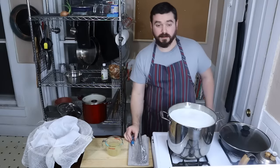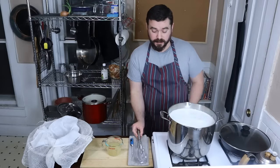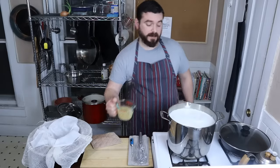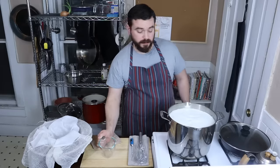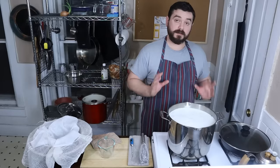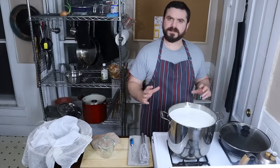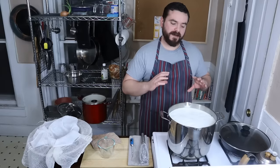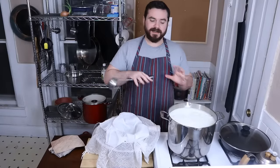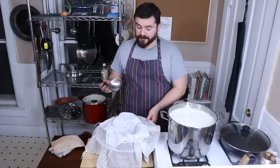At 190°F it's very bubbly and has noticeably changed texture, so we're gonna do two things: kill the heat and add our acid, which will immediately start to curdle the milk. I'll stir that around. Now I'm just gonna leave it alone - heat's off, I'll let it cool down enough to handle. I'll come back in a few minutes and there will be visually separated curds and whey. I'll get it into the cheesecloth to start draining - there's a lot of liquid so at first I'll use a ladle.